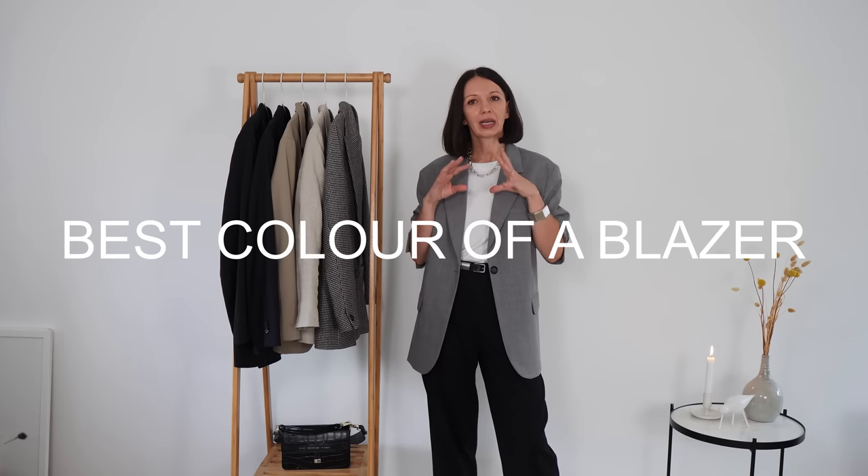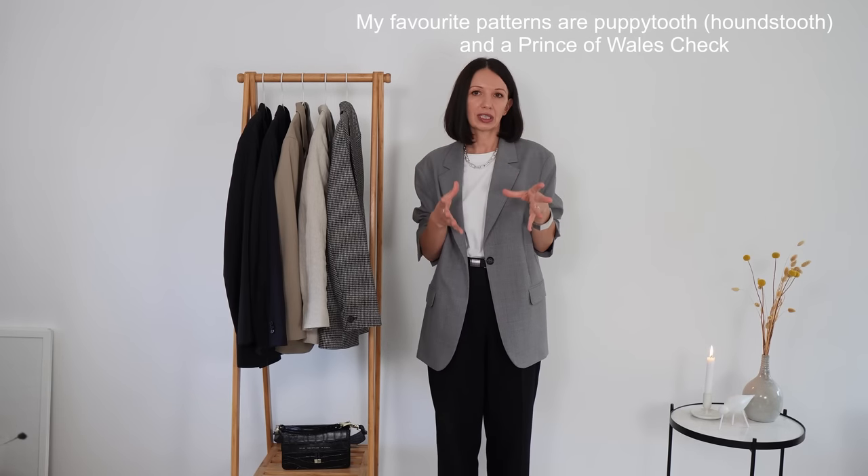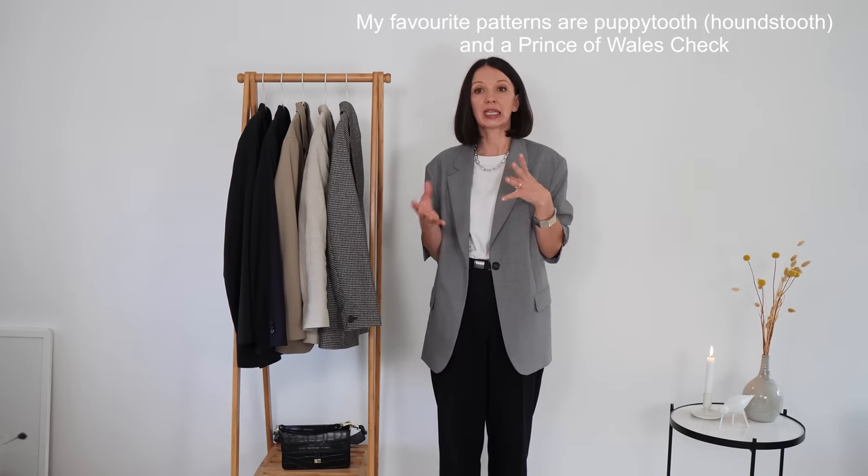Another important factor is color. For a capsule wardrobe — your most crucial blazers — I would advise black or navy for dark colors, and beige, camel, or gray for something light. Honestly, just a navy and gray blazer are really enough to create multiple beautiful outfits. For a very basic wardrobe, a patterned blazer isn't a must. Though I know many people love check blazers or Prince of Wales — that's actually really nice too.